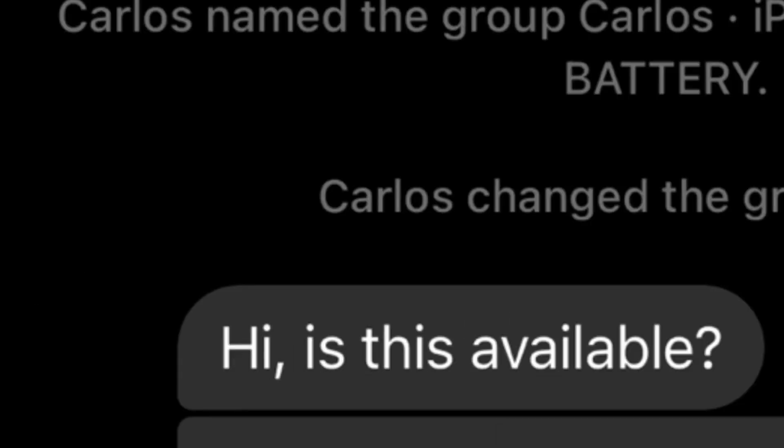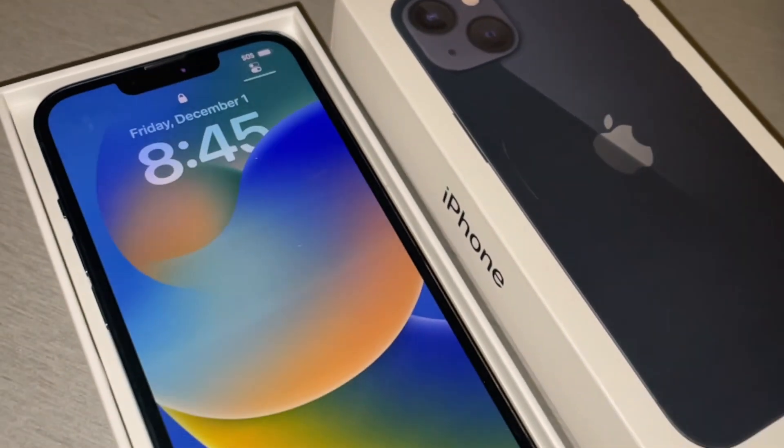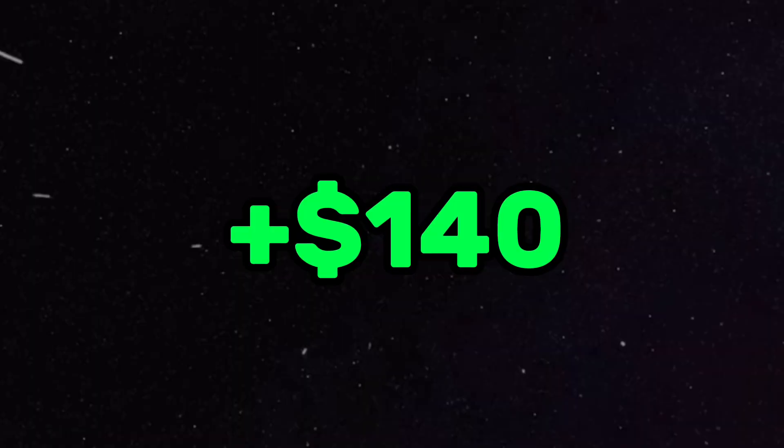On day 2 a few people messaged me about the phones, and on day 3 I had a person really interested in picking up the iPhone 13 with 91% battery health. He came and transferred me the amount, which was $540, and we were off to a great start with $140 profit so far.